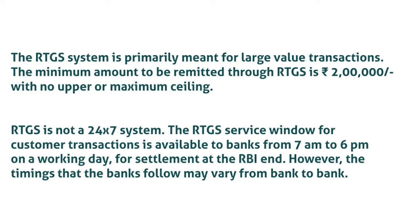RTGS is not a 24x7 system. The RTGS service window for customer transactions is available to banks from 7 AM to 6 PM on a working day for settlement at the RBI end. However, the timings that individual banks follow may vary from bank to bank.